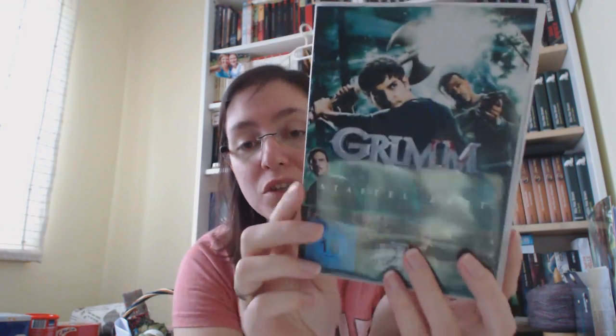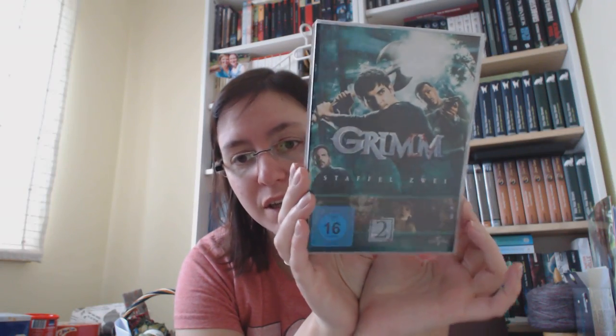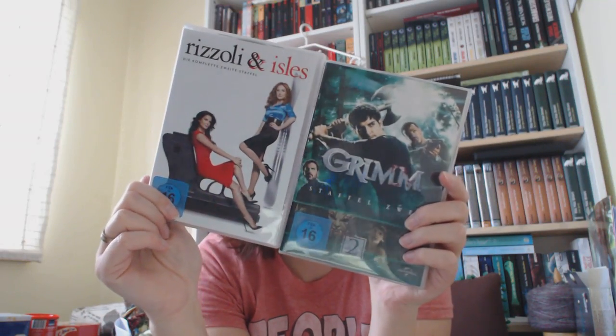For favorite show I have two things this month and they're both not Teen Wolf — amazing, right? While I was sitting here with my arms not functioning I was watching stuff because that's the only thing I could do. I watched Grimm — I finished season one and watched season two — and I really enjoy it. And to change things up I watched Rizzoli and Isles seasons one and two, and I really like both of these shows.